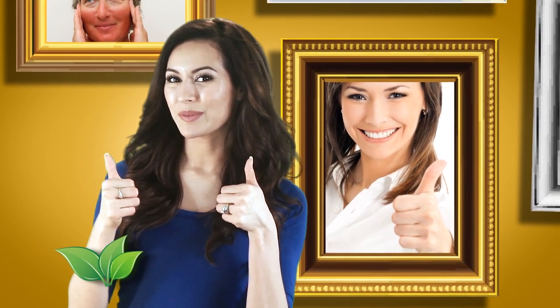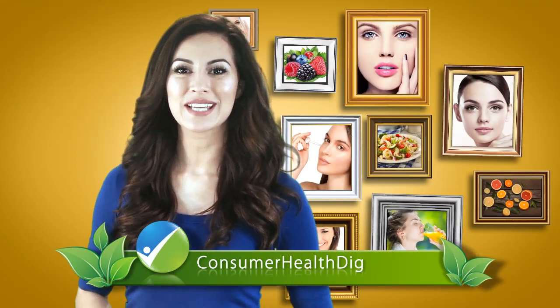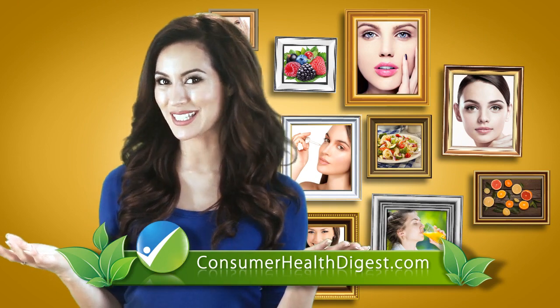I hope you found these tips useful, and if you like this video, please put your thumbs up. And stay tuned with ConsumerHealthDigest.com for more beauty secrets. Thank you.